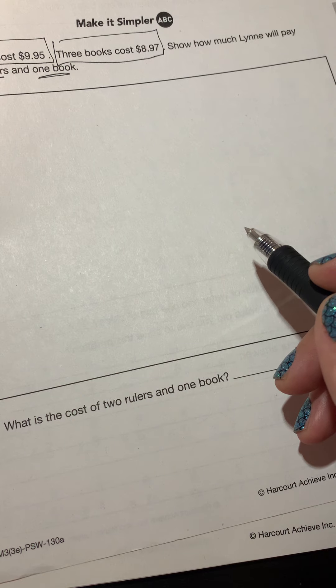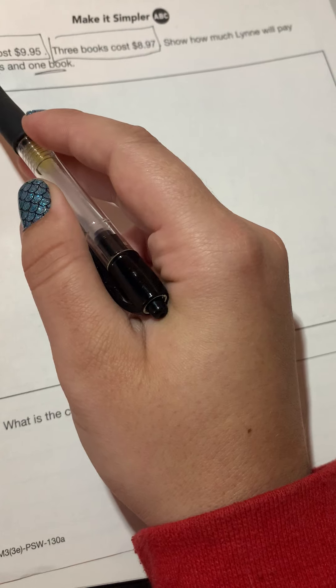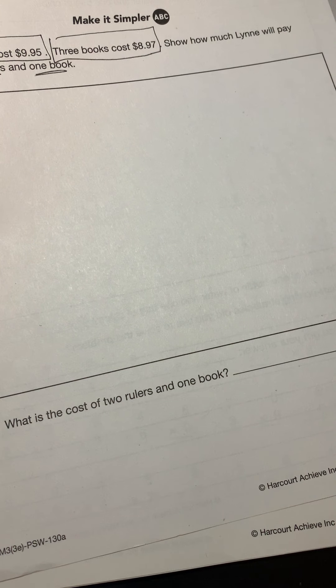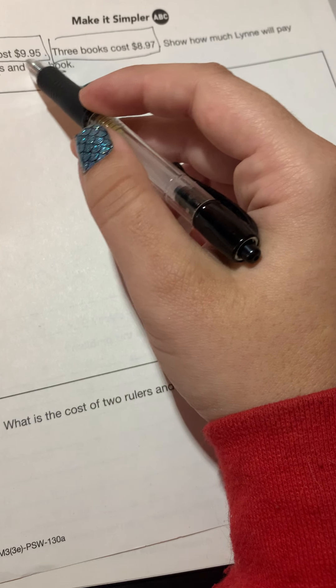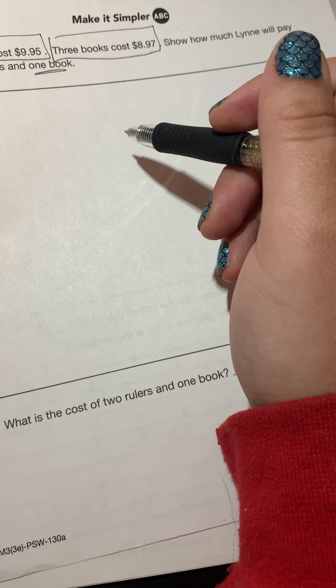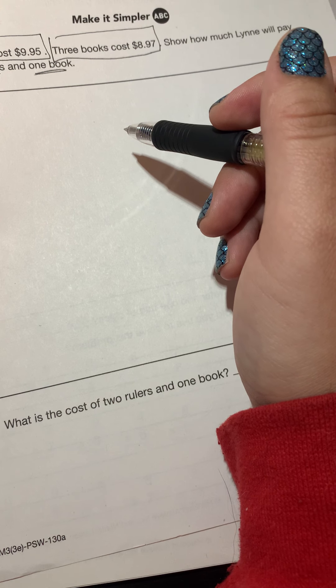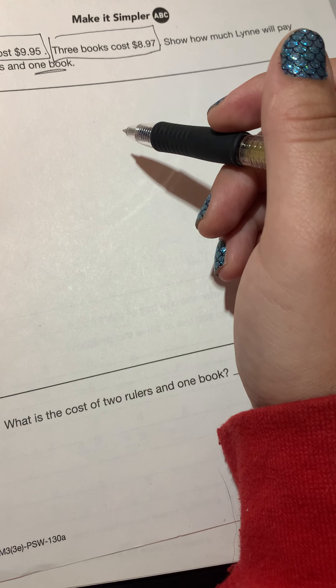What operation might I use? I definitely have equal groups because the rulers cost the same amount and the books cost the same amount, and I know the total money I'm paying for the rulers and the total money for the books. What operation do you think I'm going to use? It's definitely going to be division.